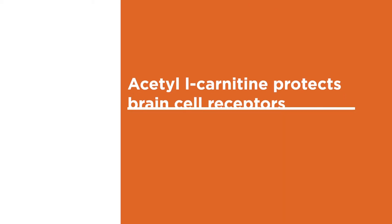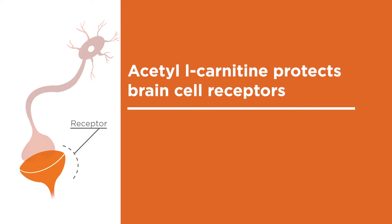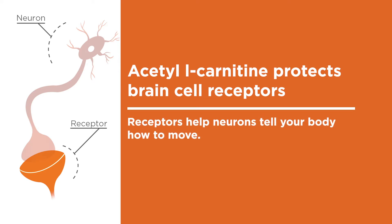Acetyl L-Carnitine protects brain cell receptors. Receptors on brain cells help neurons communicate, sending signals through your nervous system that tell your body how to move and deliver other vital information. Acetyl L-Carnitine protects against the age-related loss of brain cell receptors.